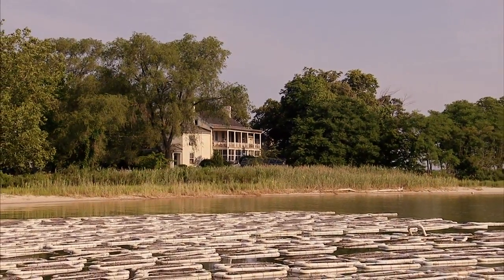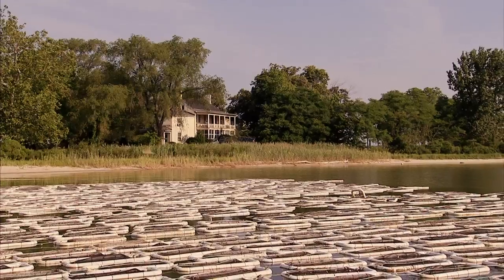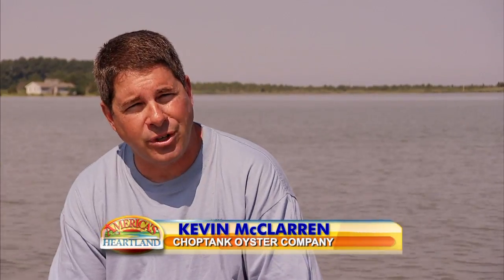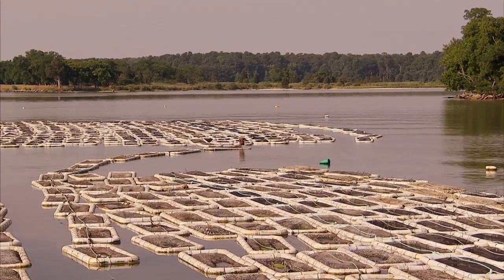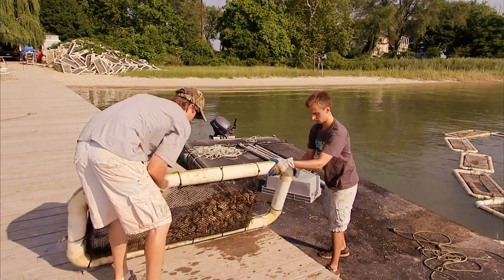We're about 100 miles from the ocean here. We're in a brackish environment where, from a biological standpoint, that's where oysters want to live. You get this broth of minerals and flavors that produce an oyster with, I think, an exceptional flavor. Welcome to the farm — an oyster farm. Here, where the freshwater Choptank River flows into the salty bay, is where you'll find Choptank Oyster Company.